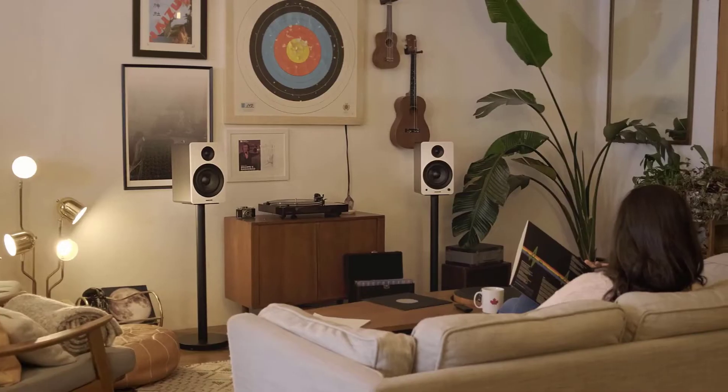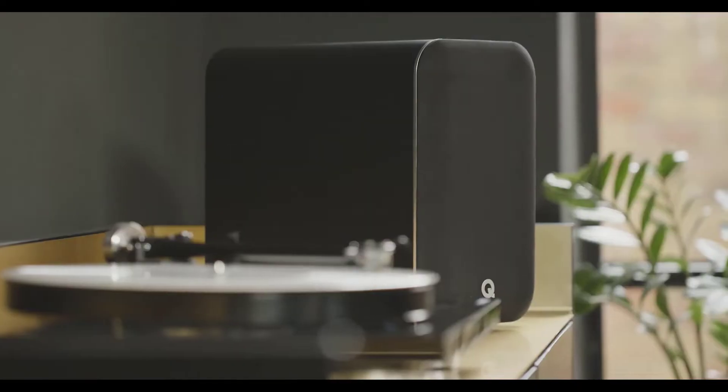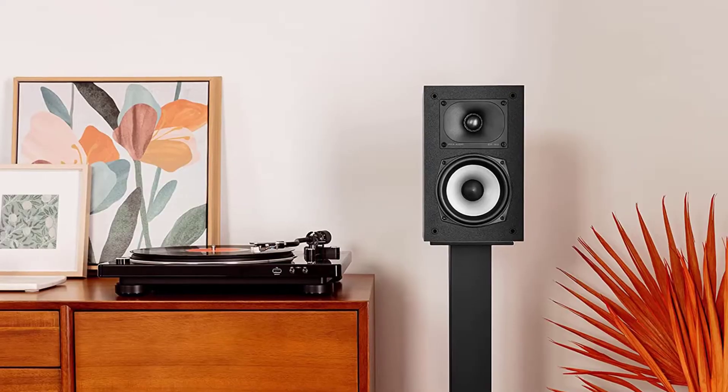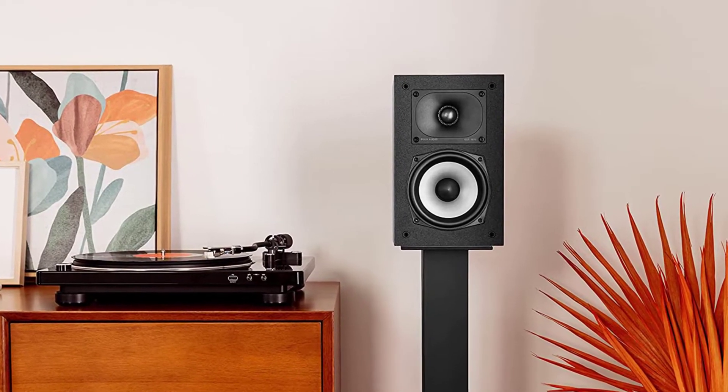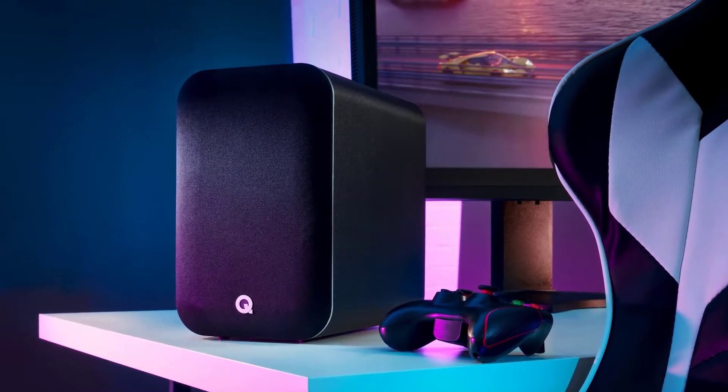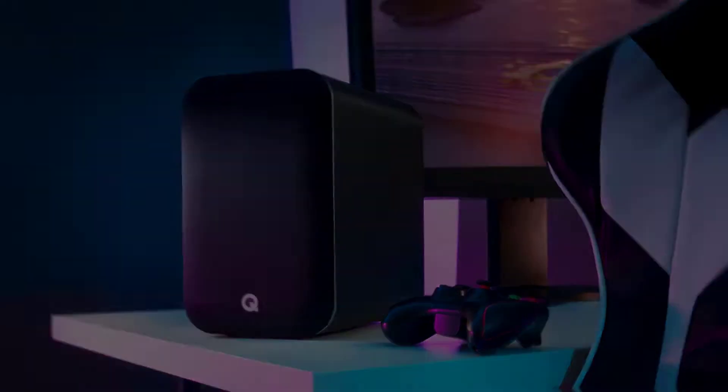The top bookshelf speakers take your listening experience to a new level without taking up much space in the room. We've compiled a list of the top bookshelf speakers on the market — let's examine them to find the ideal set of bookshelf speakers for you.